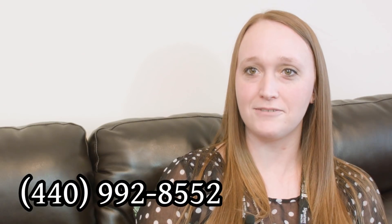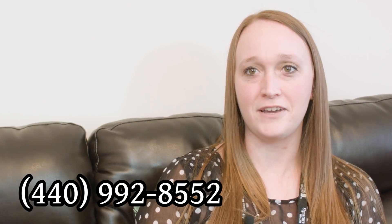One of the amazing things we see on a daily basis is individuals who just get it — they're invested in their program and doing recovery every day. People entering recovery, people who have been in recovery for years now helping those who are where they used to be. It's an amazing thing to see that transformation. When you need help now, call 440-992-8552.